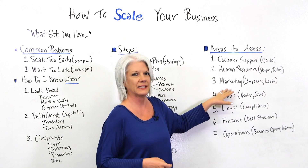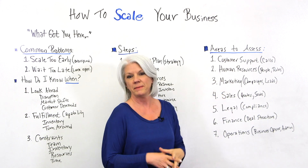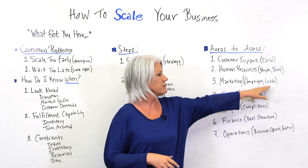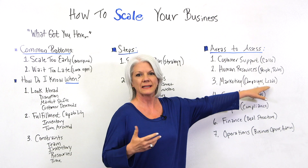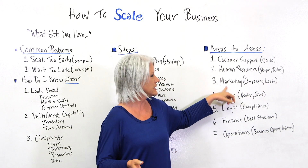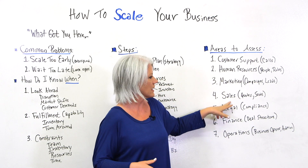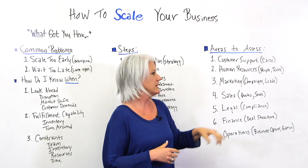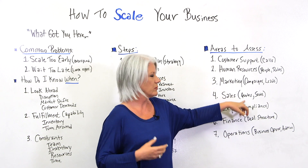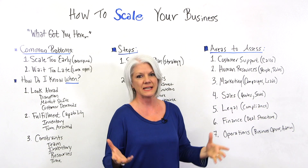Number three, marketing. When we scale, we look to run more marketing campaigns for lead generation. Once we start generating more leads, we want to convert those leads to customers — so we look at sales. Do we need to add more salespeople or more sales processes? Will we be doing quotes or even statements of work?